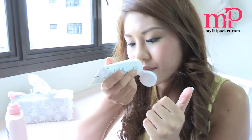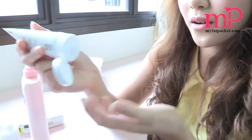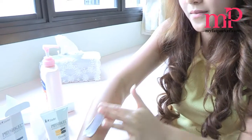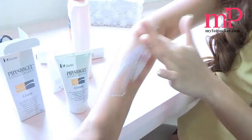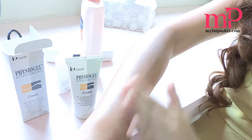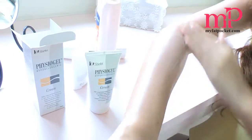Let's try it. It has no smell at all. It's rather thick. For the Physiogel lotion, the consistency is actually between the Vaseline and the Bulgari one. The Vaseline one is the thickest in consistency, the Bulgari one is a little bit more watery, and the Physiogel is just in between — not very watery and not very sticky.